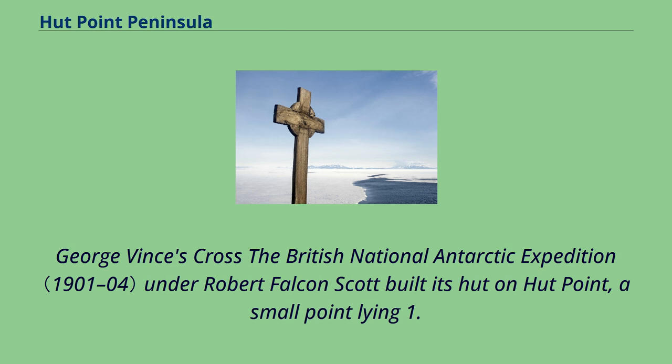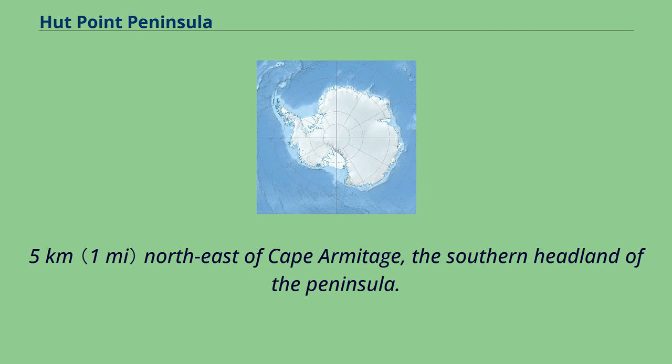The British National Antarctic Expedition under Robert Falcon Scott built its hut on Hutt Point, a small point lying 1.5 km northeast of Cape Armitage, the southern headland of the peninsula.